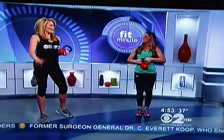Alright, if you want another Fit Minute, you can tune in to The Couch from 7 to 9 on TV 1055. Here's how you can find it on your television. They do Fit Minute segments every Tuesday and Thursday.